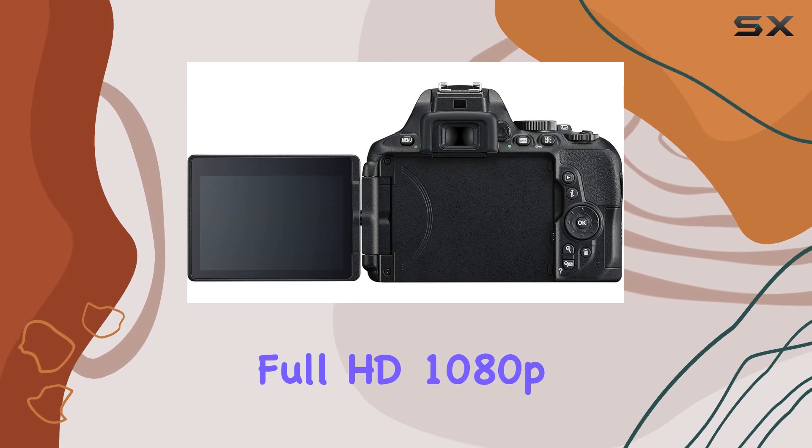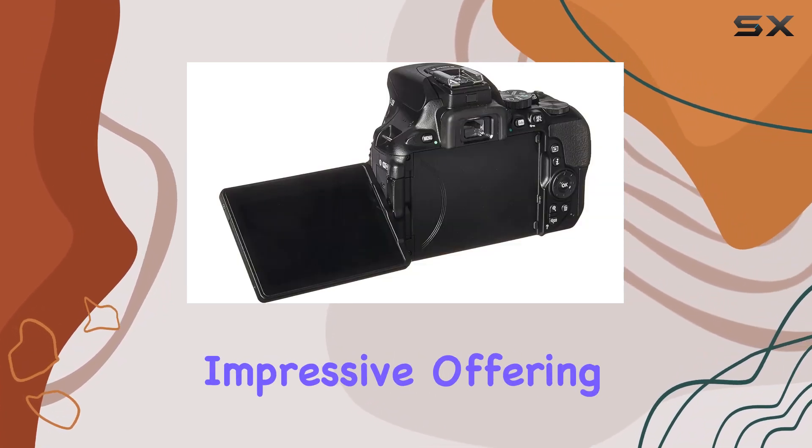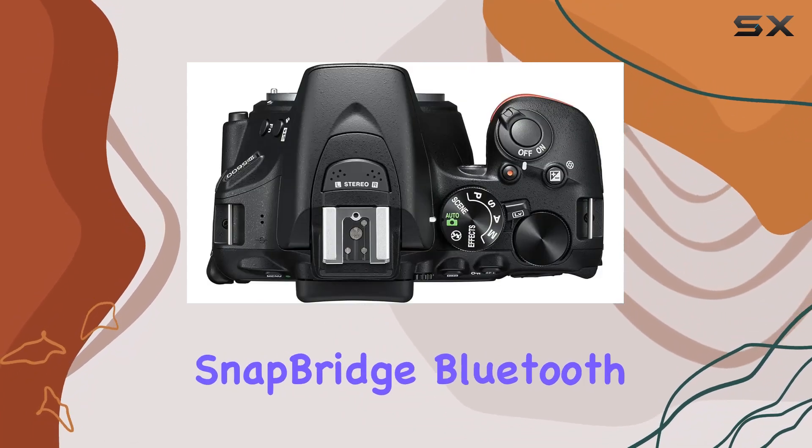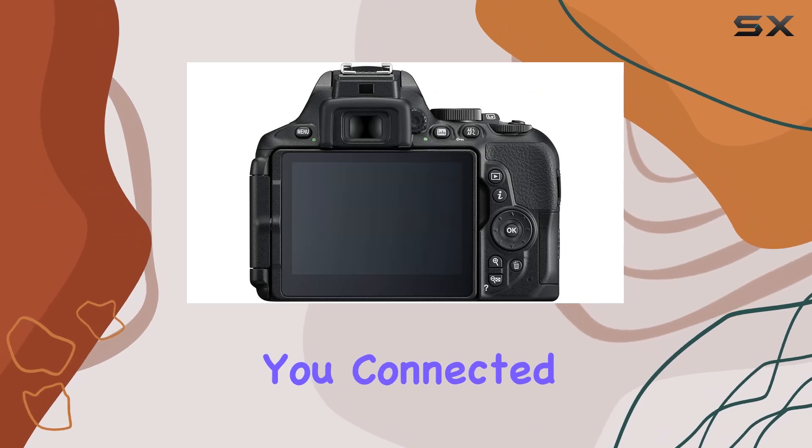The camera's full HD 1080p video recording at 60 frames per second is impressive, offering smooth and detailed footage. The SnapBridge Bluetooth and Wi-Fi with NFC makes sharing your content seamless, keeping you connected wherever you go.